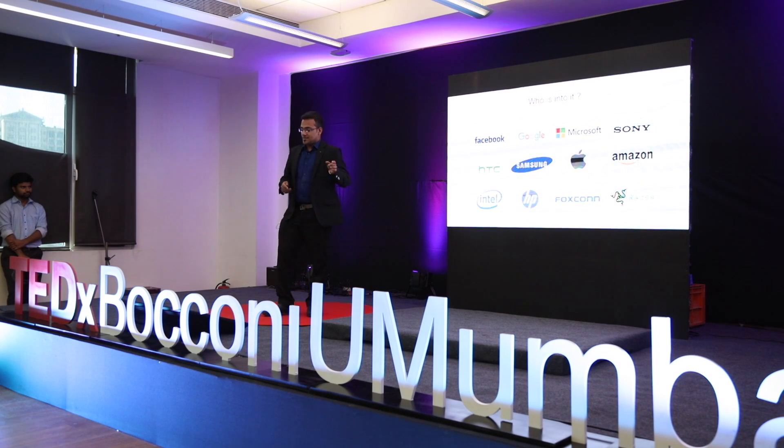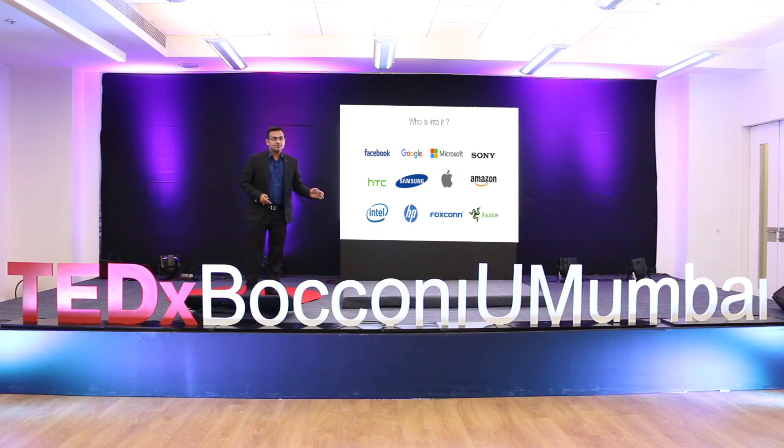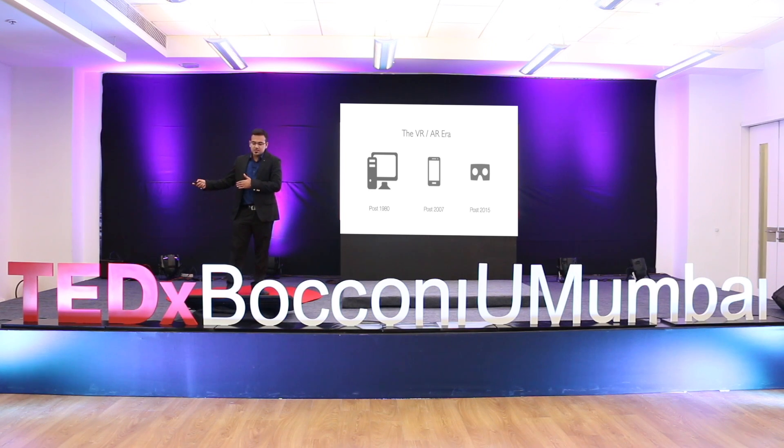This is a two-year-old slide, but there are many more companies already in this business. By 2018, we expect around 180 million users, and by 2022, we expect it to be a 33.4 billion US dollar market. Many people have noticed that a completely new era is coming up.